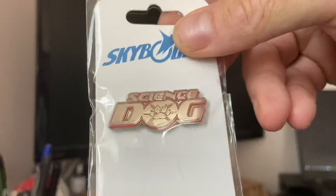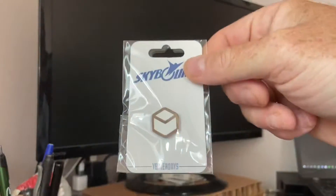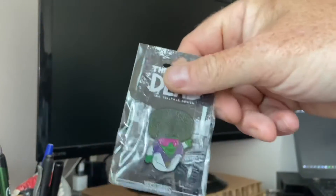Got some pins — Science Dog, Yesterday's, another one of these, Broccoli Guy, Walking Dead Broccoli Guy.